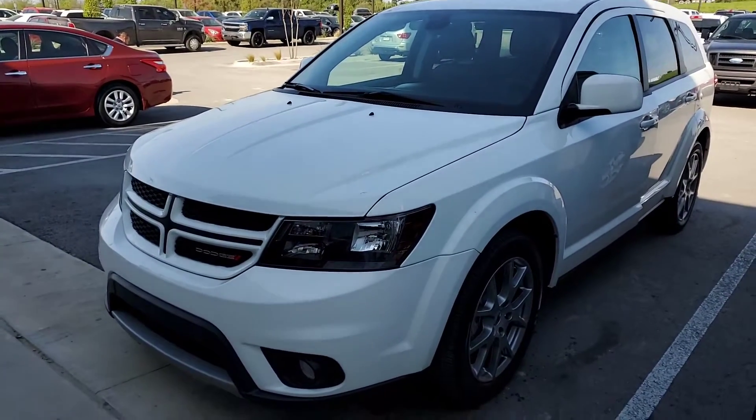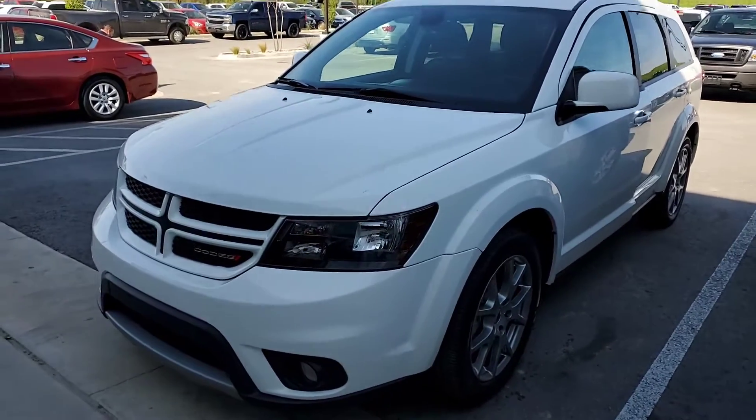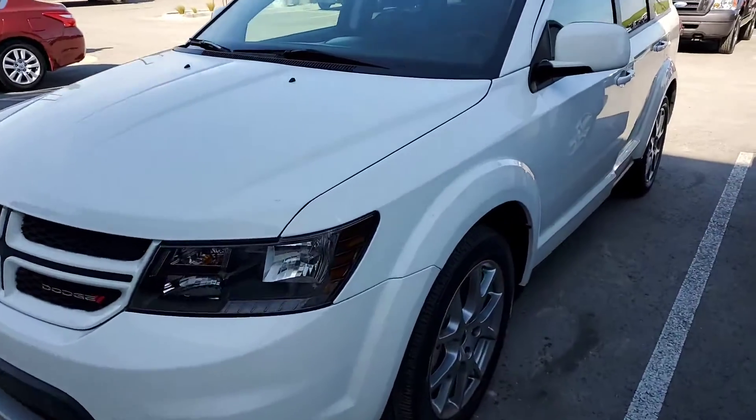Hey Ellen, Sarah V here from Jim Glover Dodge in Owosso. Thank you for calling and talking with me this morning. I'm going to go ahead and do a walk around for you since this vehicle was not on the website, so here it is in person for you.